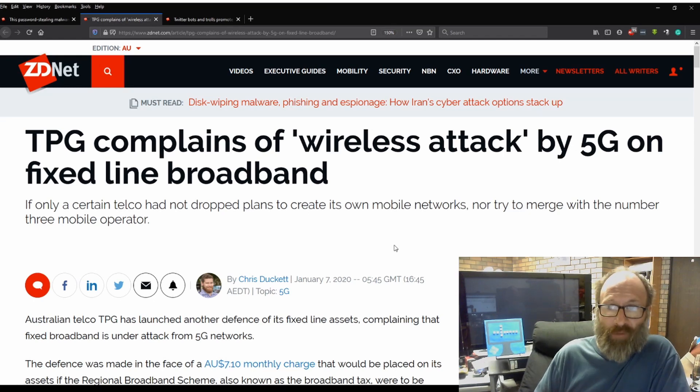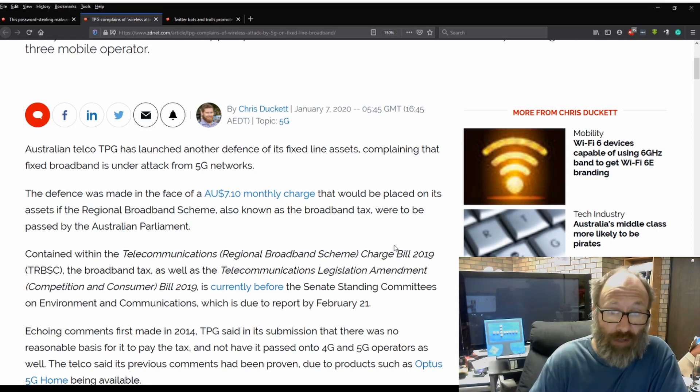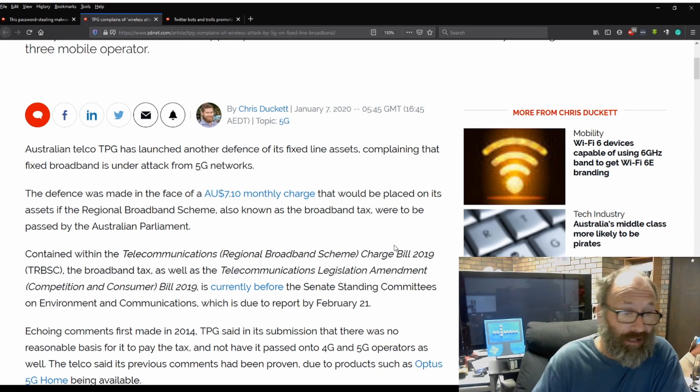TPG complains of wireless attack by 5G on fixed-line broadband. If only a certain telco had not dropped plans to create its own mobile networks, nor tried to merge with the number three mobile operator. Australian telco TPG has launched another defence of its fixed-line assets, complaining that fixed broadband is under attack from 5G networks. The defence was made in the face of a $710 Aussie dollar monthly charge that would be placed on its assets if the Regional Broadband Scheme, also known as the Broadband Tax, were to be passed by the Australian Parliament.